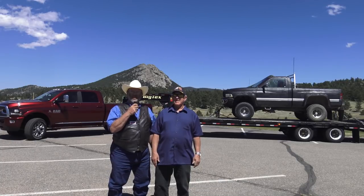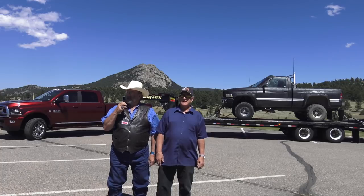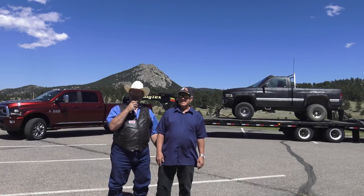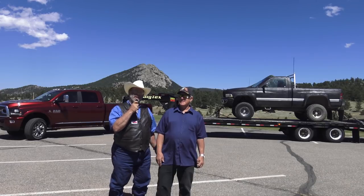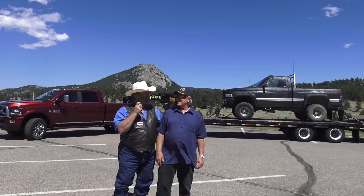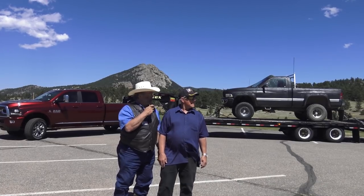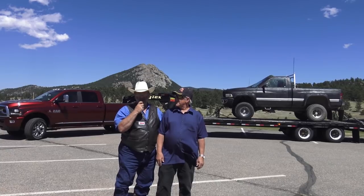We made it to Estes up the new road off of 34 in Loveland. There's all kinds of things going on up here — it's a big holiday weekend before the 4th of July, lots of people, roads are crowded. We're up here with this new 2018 Ram 2500, it's a Limited Tungsten Edition, so it's the top of the top.